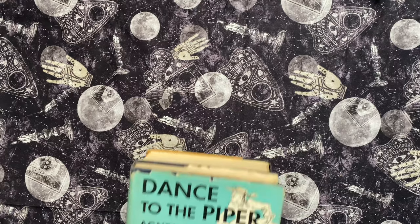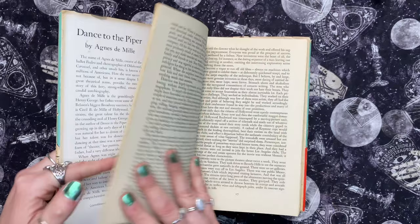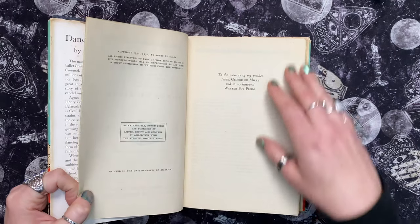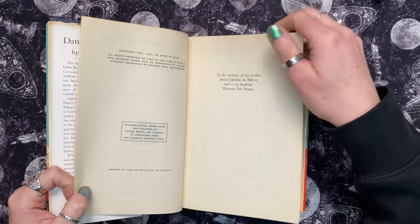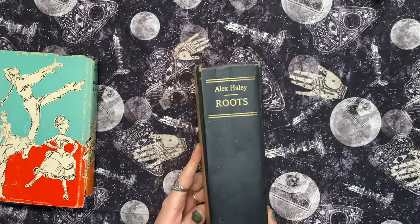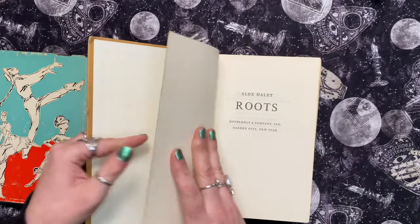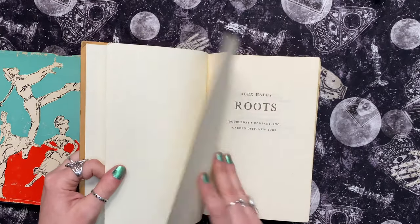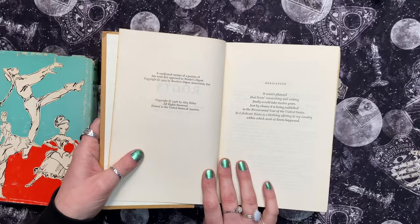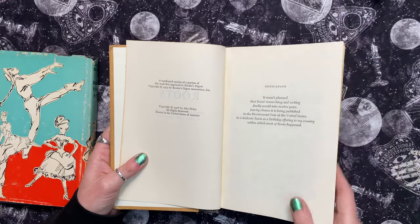Okay, next thing - we've got a couple more books. There's 'Dance to the Piper' from 1952 - that's very cool, I have to look into that. And then we have 'Roots.' She's found some of my favorite vintage books that I have in my collection, like my herb books - those have come from her. This is a Reader's Digest from 1974.